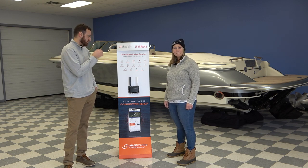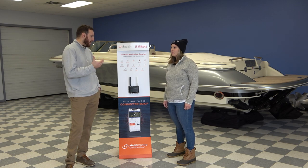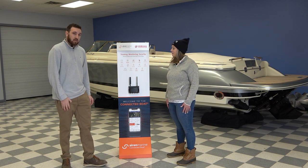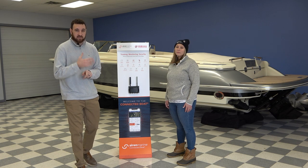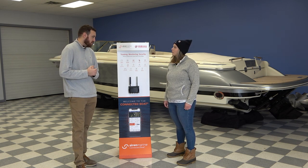We're just going to tell you about the features that it offers, starting with battery monitoring. You get an app on your phone and you can check the voltage on your battery to make sure it's not dead, so when you're ready to go out for another ride, make sure your battery's all charged up.